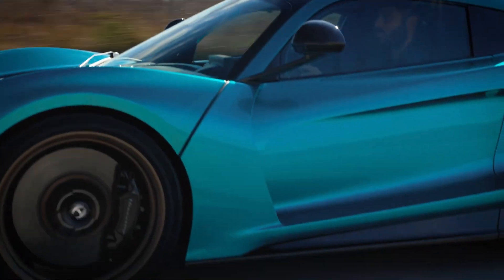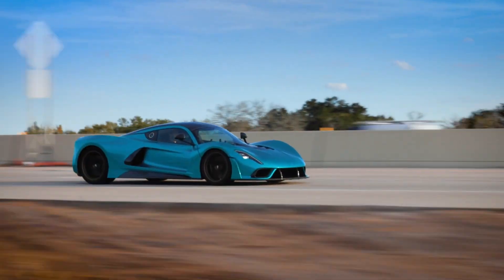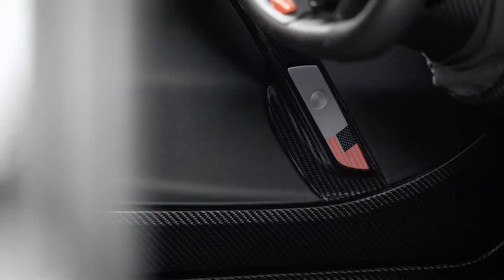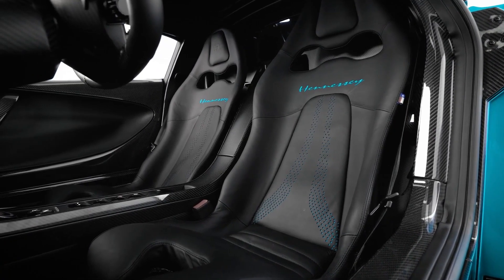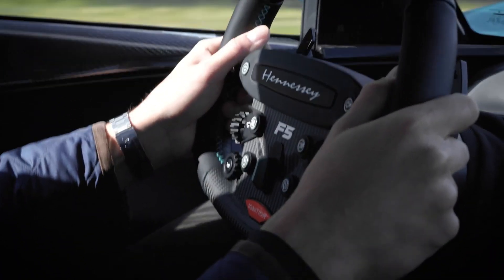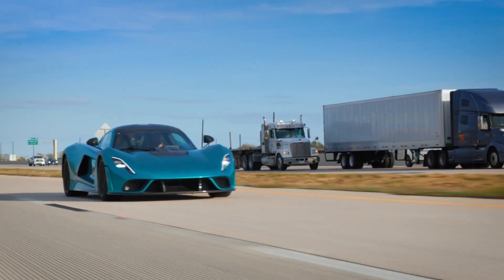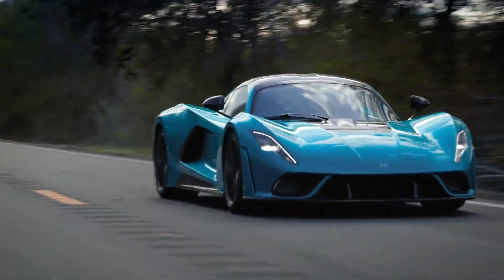The Hennessey Venom F5 is a hypercar that represents the peak of speed, innovation, and engineering mastery. Designed by Hennessey Performance, it was built to break records and redefine what a road-legal car can achieve. At its heart lies a 6.6-liter twin-turbocharged V8 engine, known as Fury, which delivers a mind-blowing 1,817 horsepower and 1,193 pound-feet of torque.